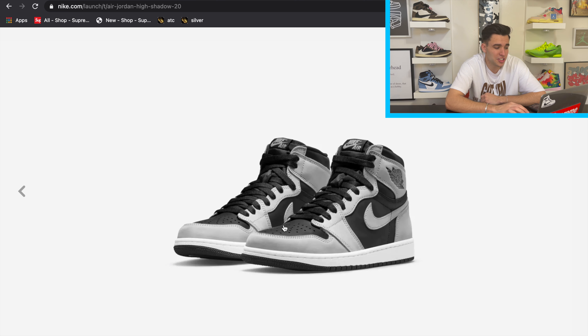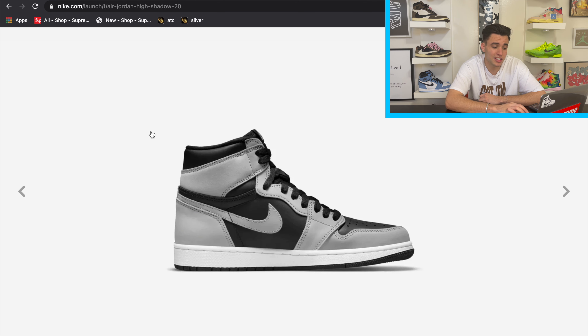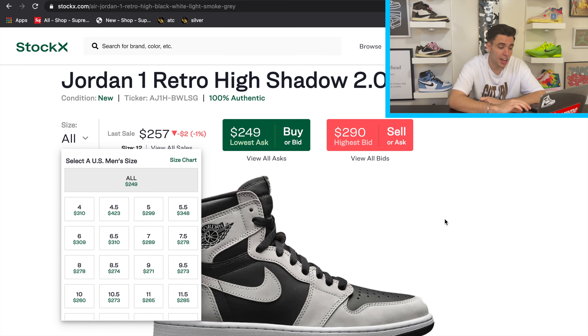I really like the colorway — you can't go wrong with the Shadow. We've seen it with the OG highs, the lows, and a white Shadow mid recently, so I think a lot of people are going to like this shoe. Nike SNKRS did have some early access for it, which helped. The addition of grade school sizes is just going to make it even more available — for guys and girls, maybe to match a significant other. This shoe is fire.